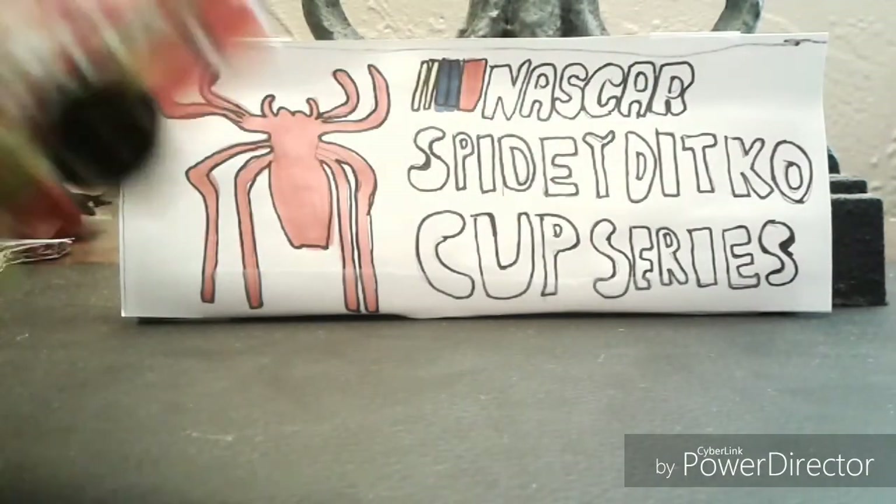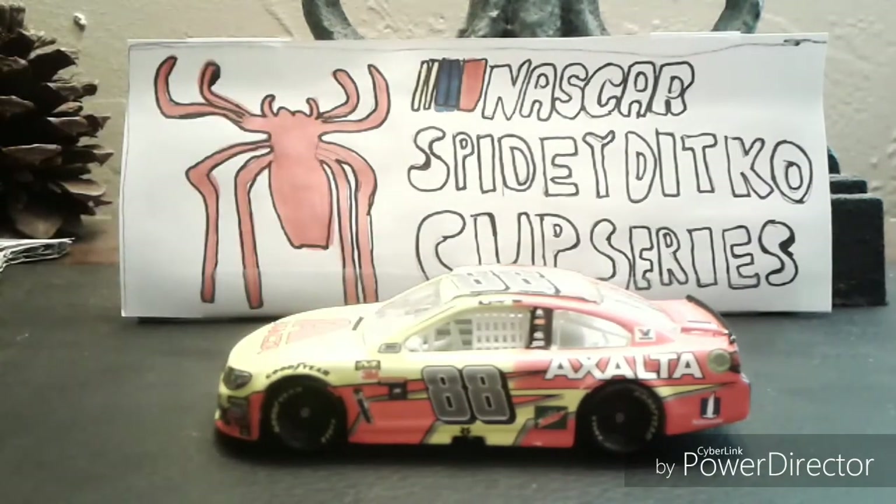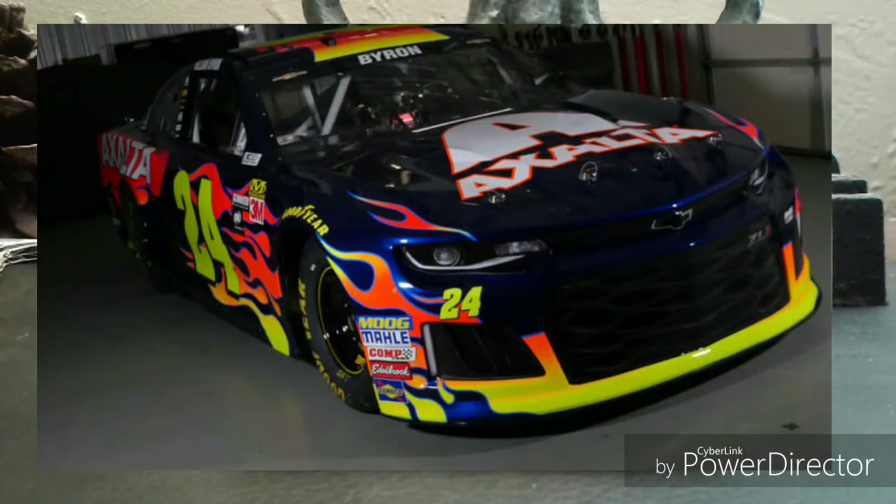Now let's talk about William Byron. I have a Dale Jr. Axalta car here. William Byron is actually driving the 24, and to be honest the design of William Byron's car looks awesome — this is my favorite. It literally matches the way Jeff Gordon's Axalta car looked before he retired, back in 2014 or 2015 when he ran that car.